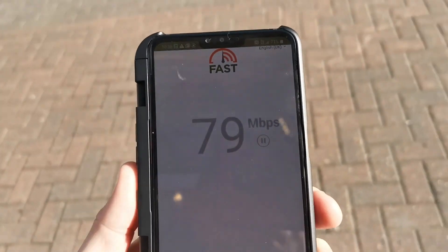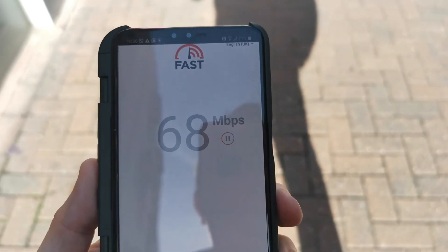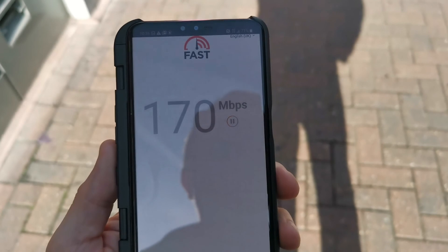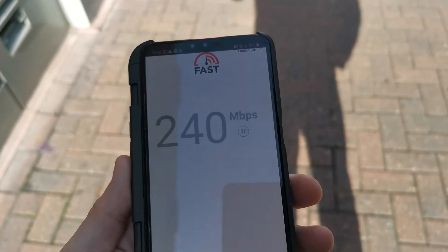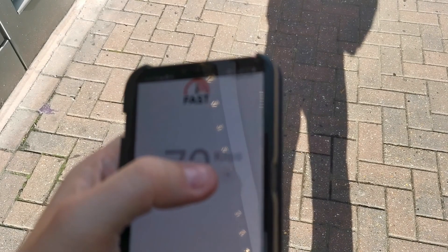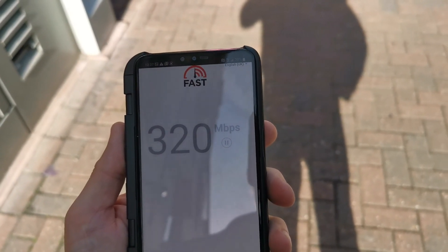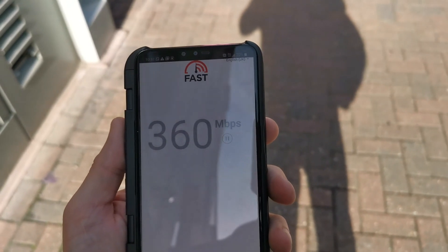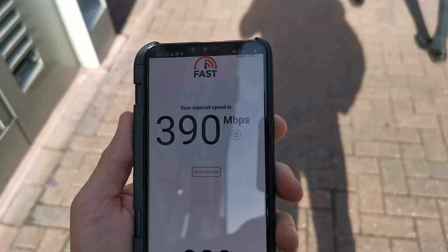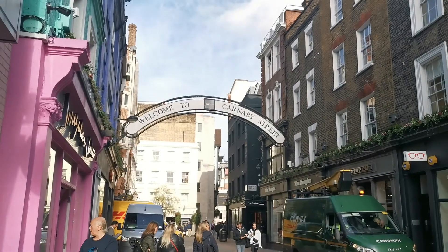What I want to do is hit a crazy speed like 670 — that would be the ideal. Let's try one more. 390 megabits per second at Connerby Street.